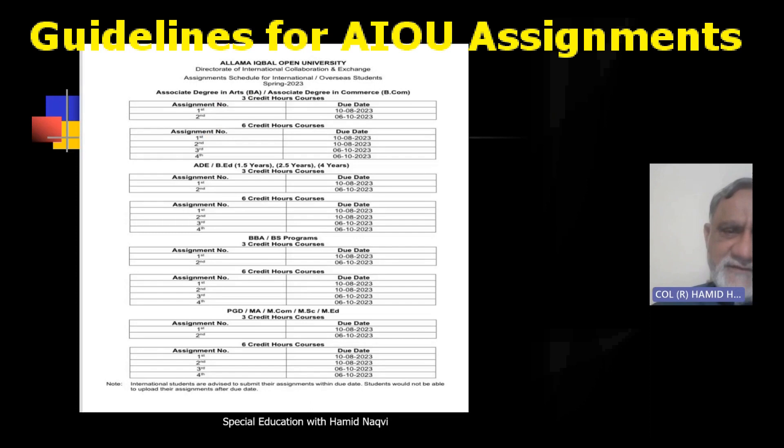You can see the deadlines for different courses — FA level, matric level, BA level, and all classes — for both three and six credit hours. This information is all available there; you can zoom in to see it clearly.